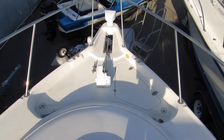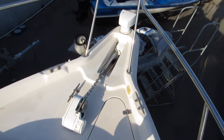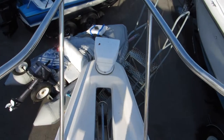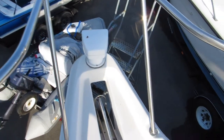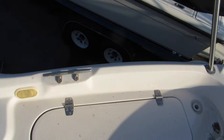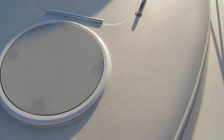Really nice area up here on the bow to negotiate picking up a mooring, deploying the anchor, or retrieving the anchor. There's a big locker, and this area is flat, which makes it a lot easier to pick up a mooring if you're at Catalina. Got a little deck light here. This all has a drain too, so if you get water up here it'll all drain back.